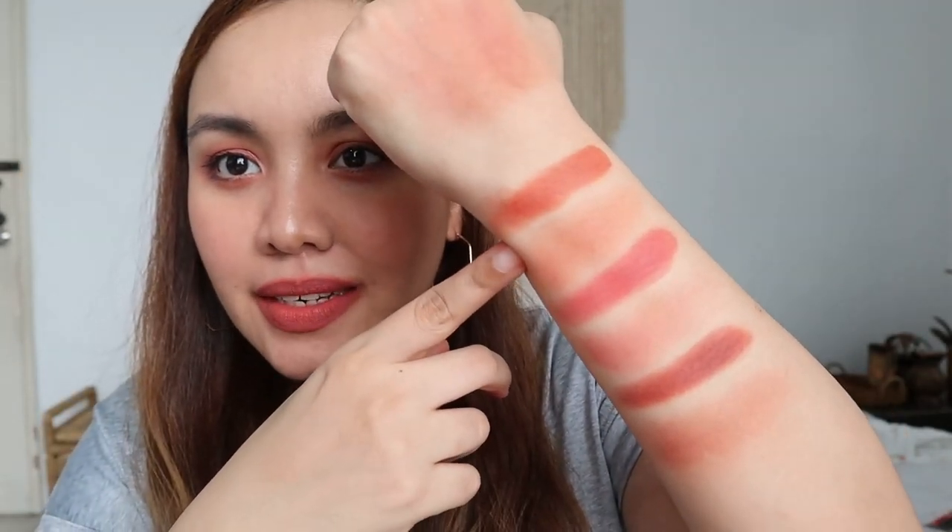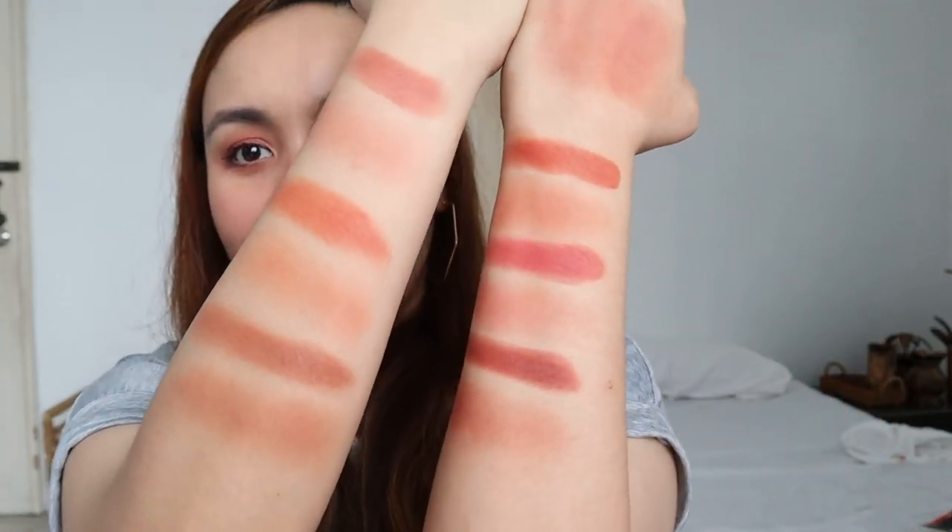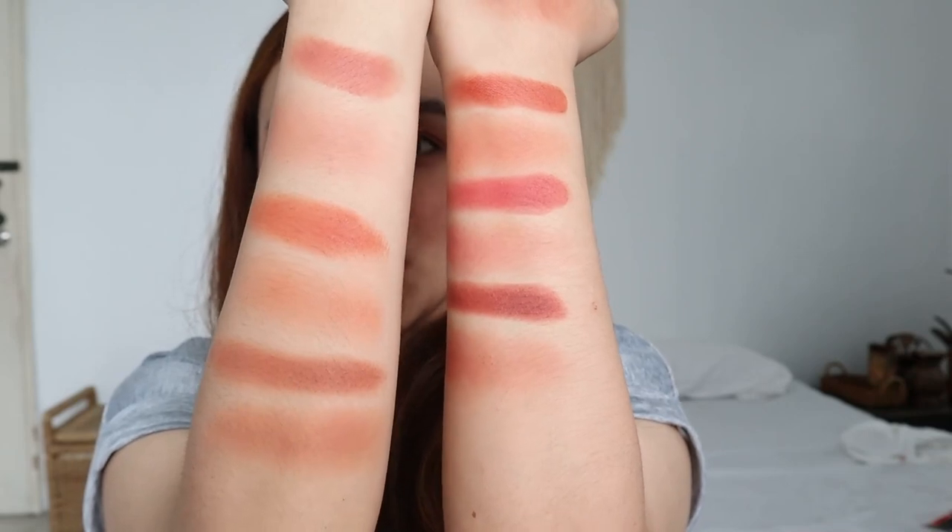Alright, what are my shade recommendations? You can get all six if you have the money and you love May and Ray. But my personal favorites would definitely be Bow, Milky, Lucas, and also Max. So those four are my favorite shades.